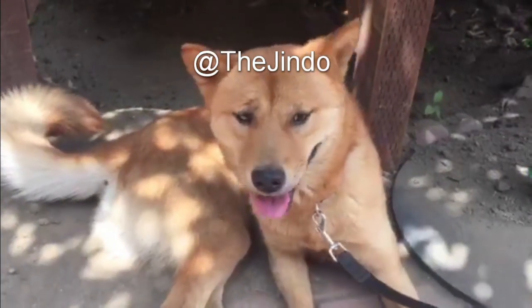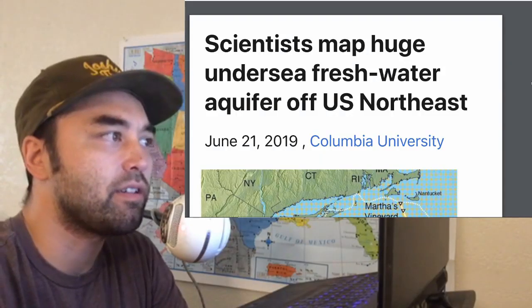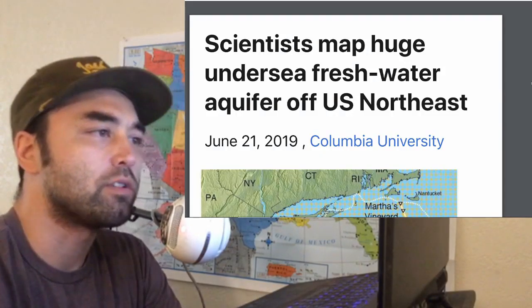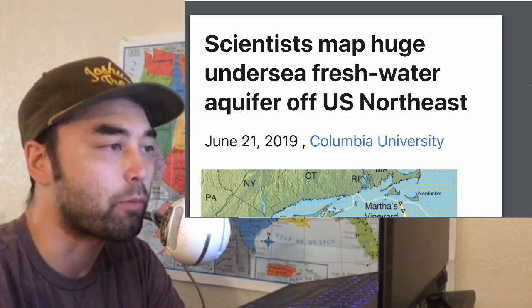Hey everybody, welcome to another episode of Earthly Headlines. Today we're going to talk about this giant undersea freshwater aquifer that they found off the U.S. Northeast, which is linked directly to the Younger Dryas Boundary and the Last Glacial Maximum.